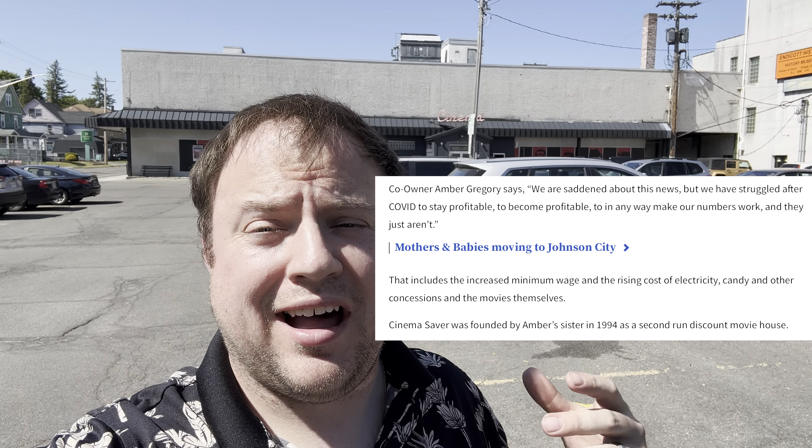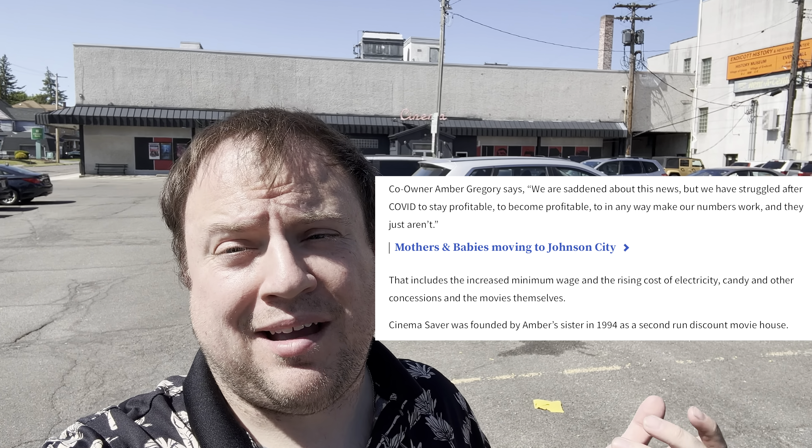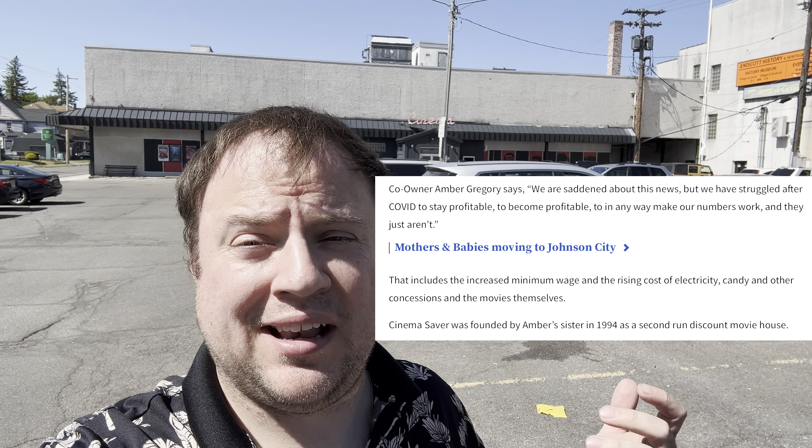Hey guys, welcome back to the channel. So it was recently announced that CinemaSaver in Endicott is going to be closing at the end of July. Apparently, according to a post that the owners made, after the pandemic it just wasn't financially viable anymore.